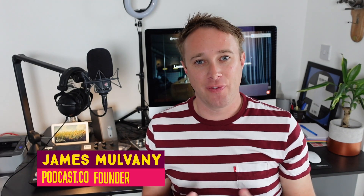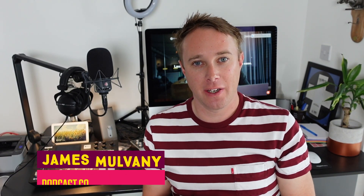Hey, I'm James Mulvaney. I'm founder of podcast.co, as you might know, and I've helped thousands of people, businesses, entrepreneurs, startups, and organizations get their podcasts up and running and off the ground. And some of them are incredibly successful.